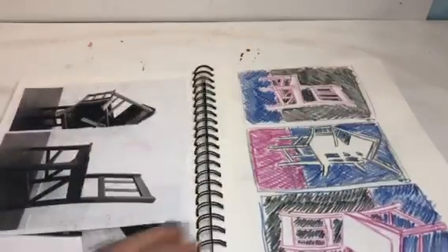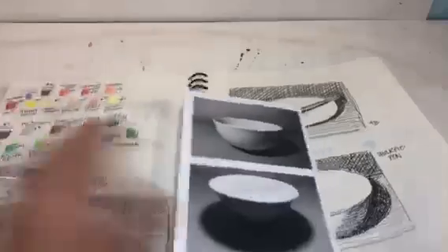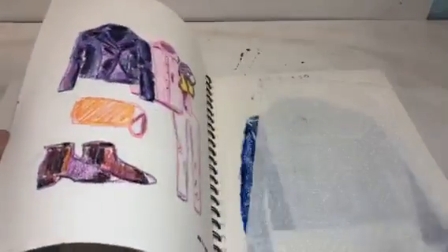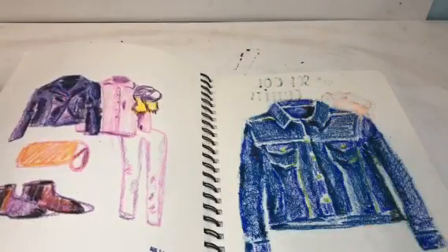Sometimes I stick in a picture of what I was looking at while I drew it — shoes, flowers. Sketchbooks are a great way to just get out of your head. Don't think too much, just practice some things. That was chalk pastel, so I had to cover it up so it doesn't smear.